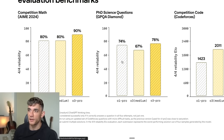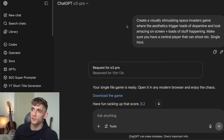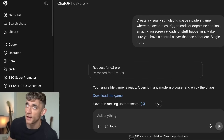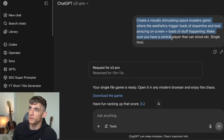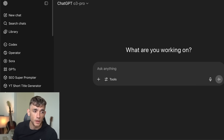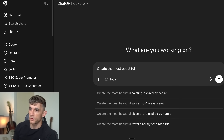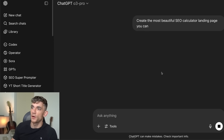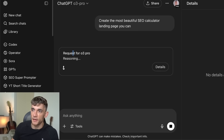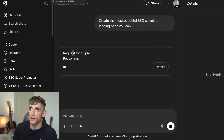Access to O3 Pro requires the Pro plan inside ChatGPT, which is $200 per month. Is it worth it — is the juice worth the squeeze? It does take a long time to generate. For something simple it wouldn't make sense because it takes so long to respond. As an example, if we go to ChatGPT O3 Pro and ask it to create a beautiful SEO calculator landing page, you can see it takes a very long time to reason — typically five to ten minutes from my tests.